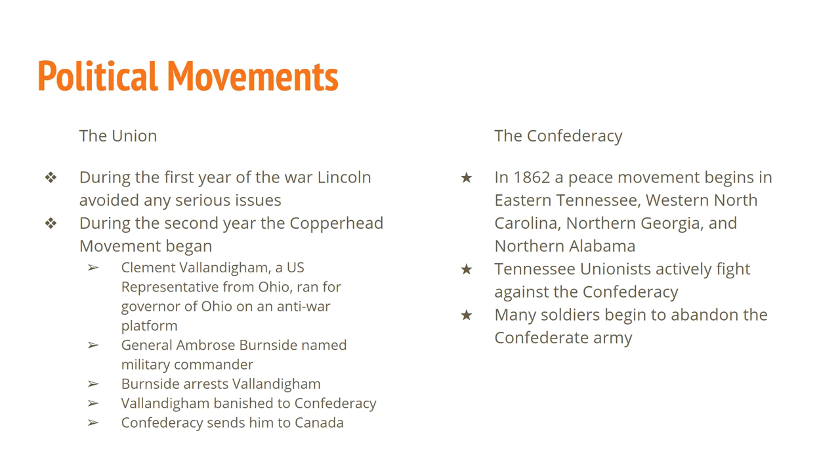For the Confederacy, when we get to 1862 there's a peace movement that breaks out, especially in eastern Tennessee, western North Carolina, northern Georgia, and northern Alabama — basically the southern Appalachians. Those parts of the South were never truly for the war because they didn't have slaves. There is actually a regiment from Tennessee that joins the Union and actively fights against the Confederacy. And you end up with a lot of soldiers beginning to abandon the Confederate Army — they're losing faith in the cause, scared of casualties, wanting to go home and take care of their families. Starting in late 1862 and early 1863, the Confederate Army starts to bleed men.